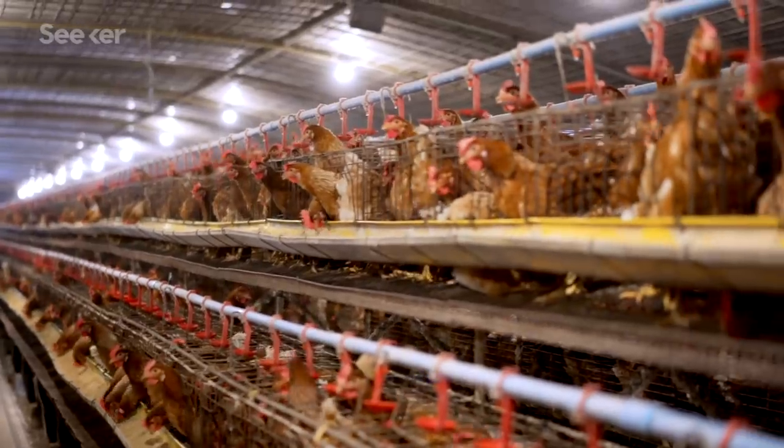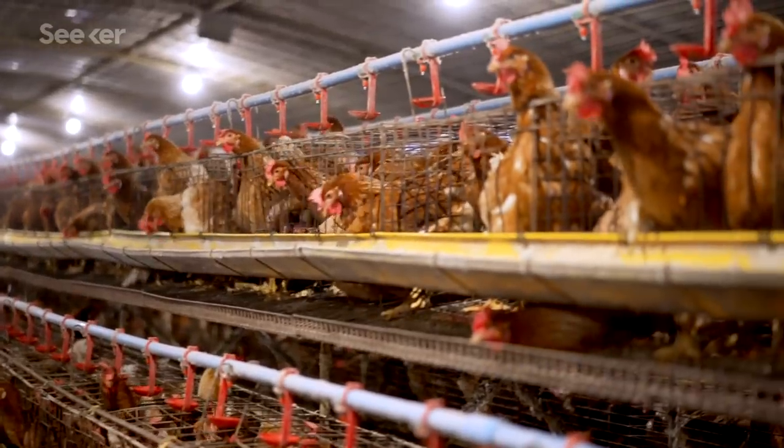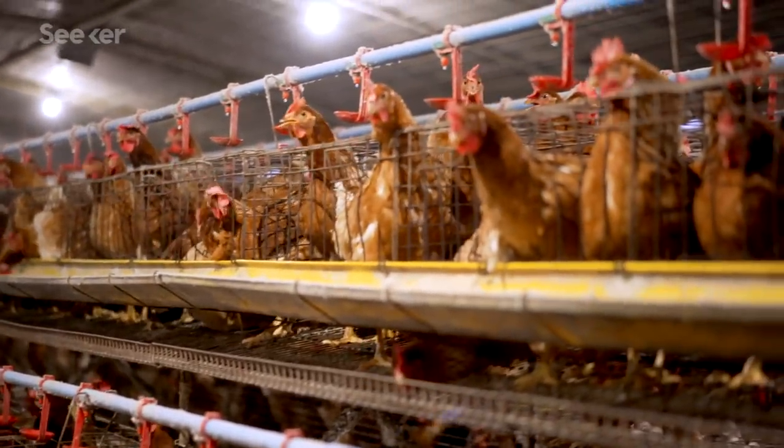But even if these technical issues are all solved, the finished product may be only slightly less damaging to the environment than raising livestock. Because of the energy lab-grown meat takes to manufacture, growing all our steaks and burgers in a dish may cut greenhouse gas emissions from beef by as little as 7%, and actually produce about 4 to 5 times more greenhouse gases than chicken or pork.